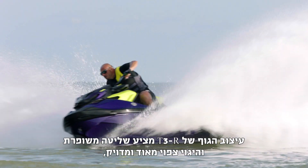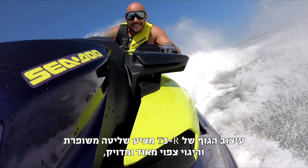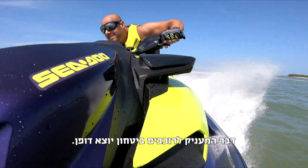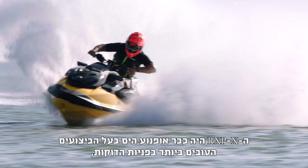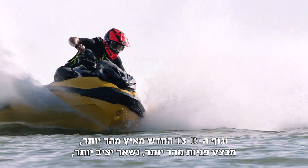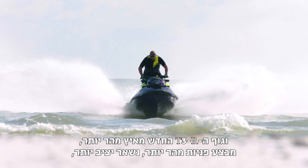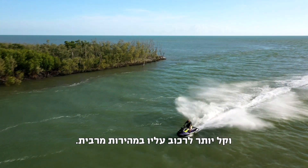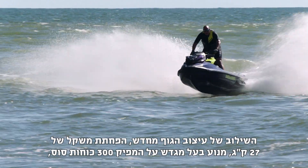The T3R hull design offers improved control and precise, highly predictable handling, giving riders incredible confidence. The RXP-X was already the best tight-turning watercraft, and the new T3R hull accelerates quicker, turns faster, stays hooked up better, and is easier to ride wide open. The T3R hull is better all around.